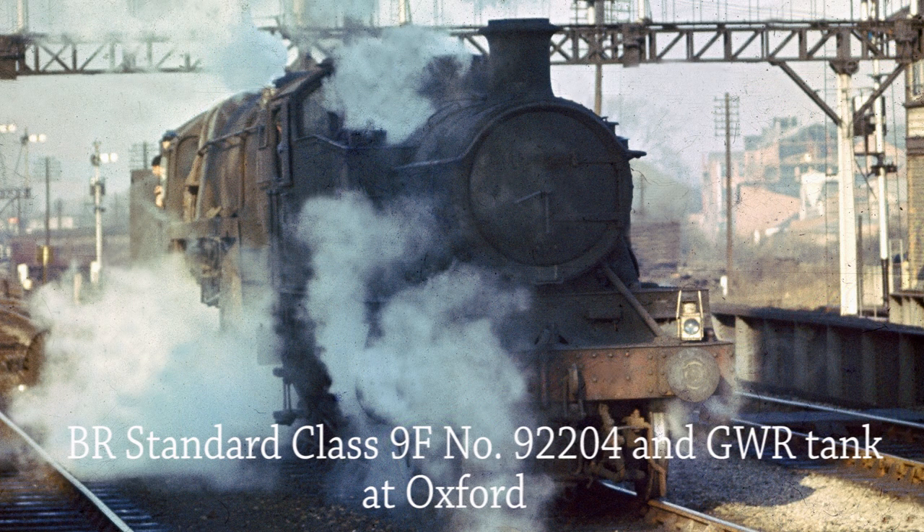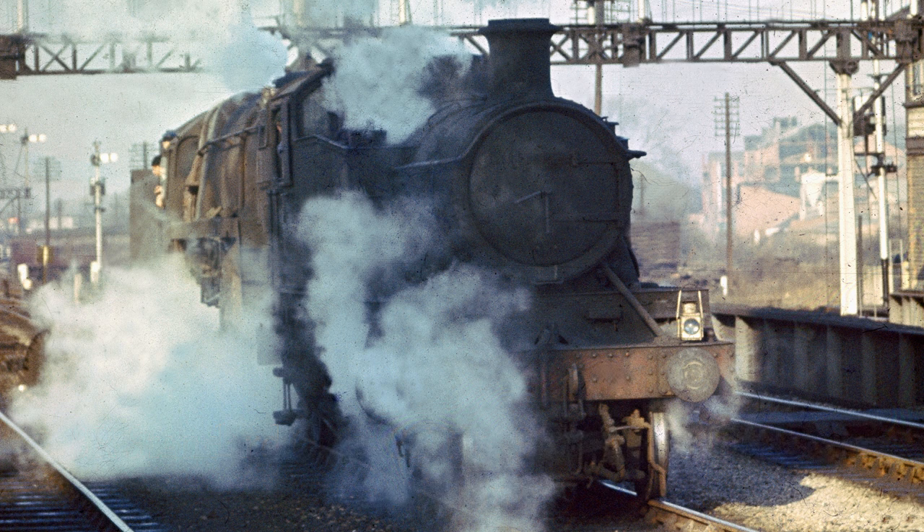BR Standard 9F Class 92204 coupled to an unidentified GWR tank moves away from Oxford Station on the 13th of November 1965.